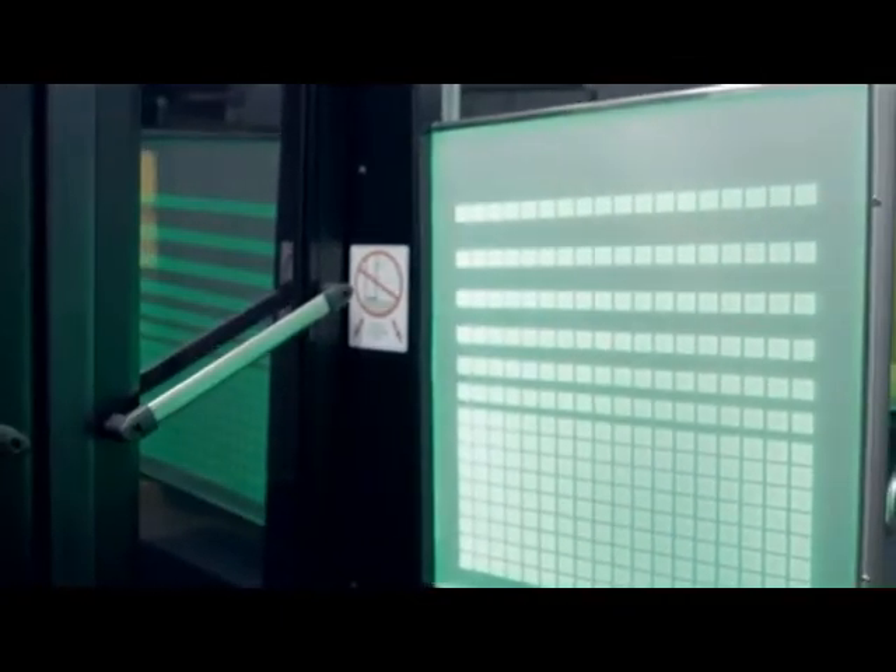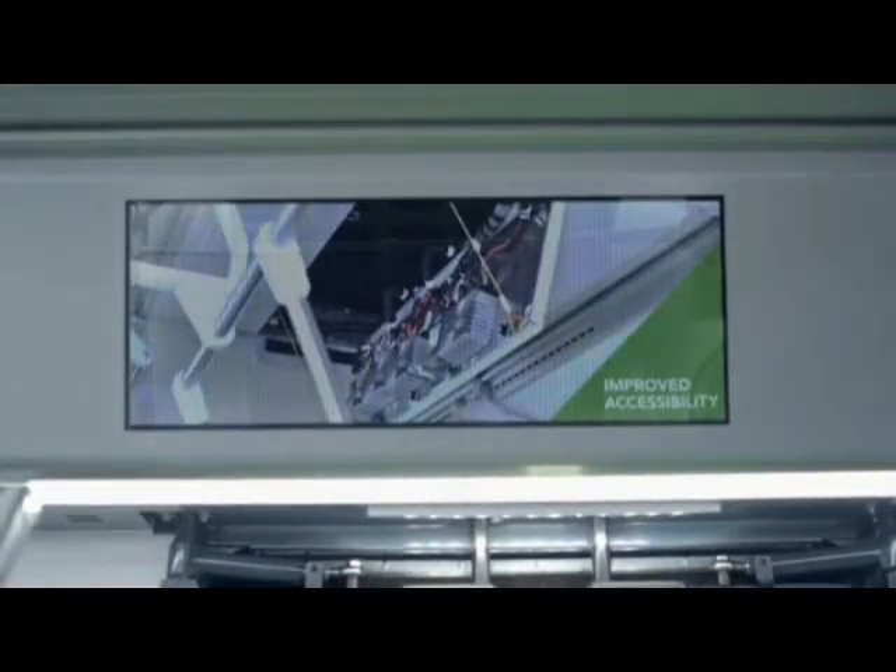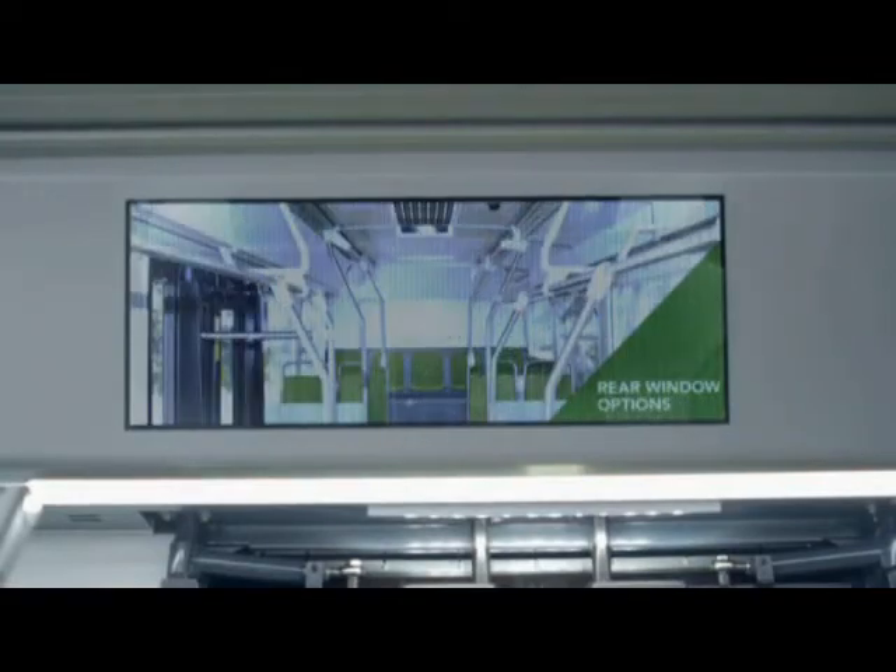Nous offrons également de nouvelles fonctions. Un effet visuel intégré dans le panneau de modestie s'allume lorsqu'on déclenche le signal d'arrêt. Un écran LCD avec GPS intégré permet de transmettre des renseignements aux passagers ou offrir un espace publicitaire dynamique et programmable. Par exemple, il peut informer les passagers qu'il y a un café dans deux arrêts et que le prochain autobus passera dans dix minutes. C'est l'outil publicitaire idéal pour vous permettre de générer plus de revenus.